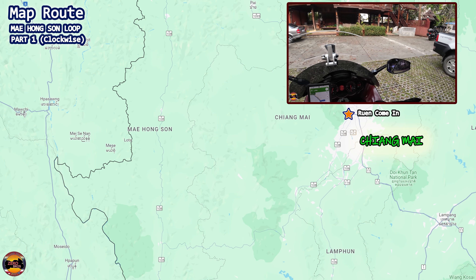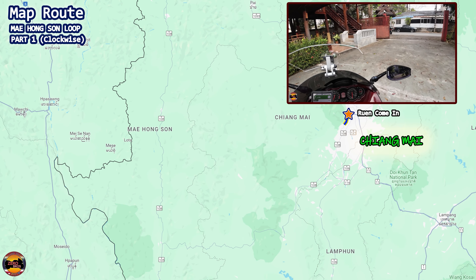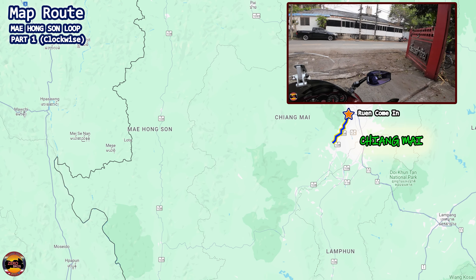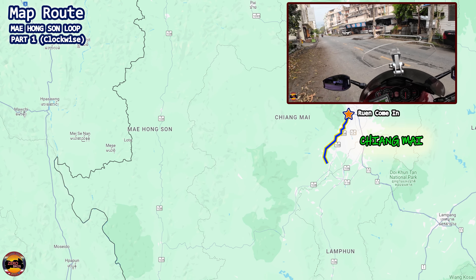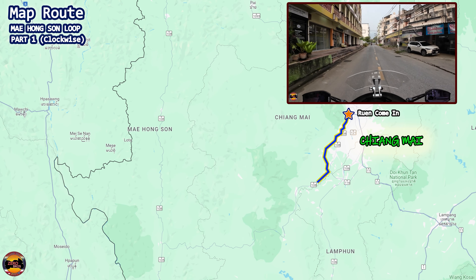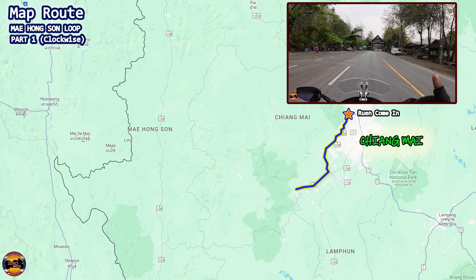It was quite a journey heading here, so let me bring up the map route to show you the ride there. We decided to do the clockwise direction of the Mae Hong Son Loop, starting out at Chiang Mai, Ren Kamen Hotel, heading out in the morning for the first stop which is at Wachirathan Waterfall.